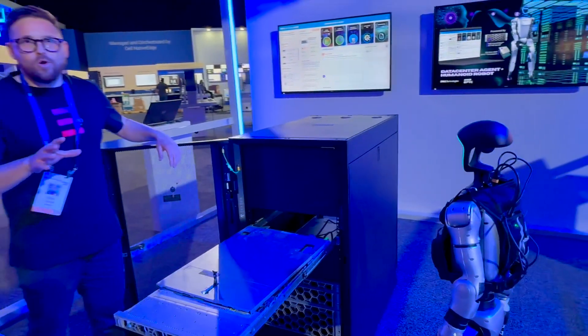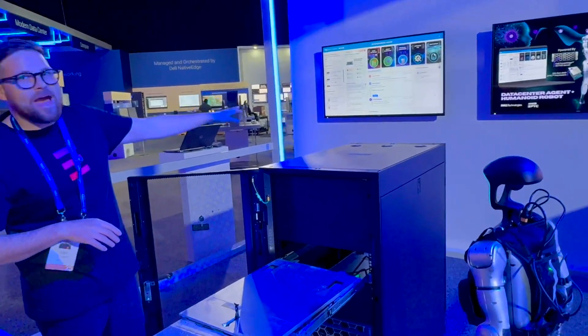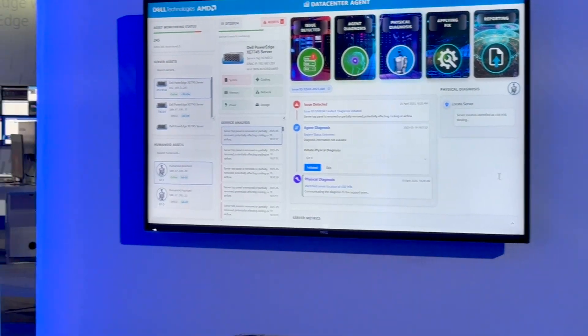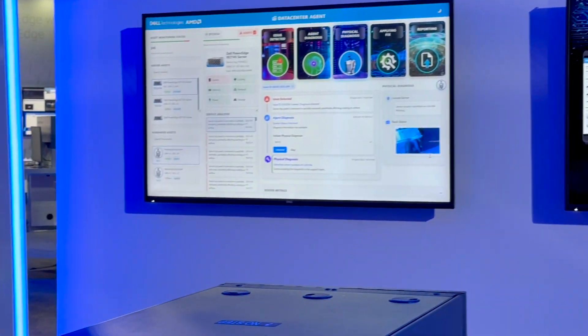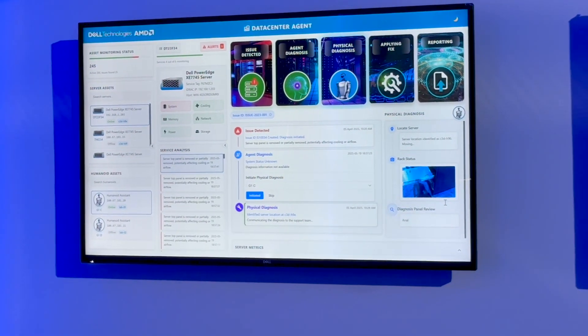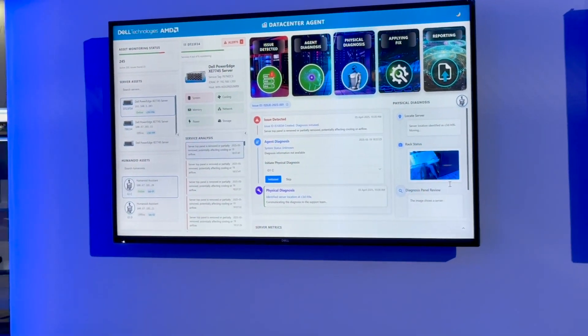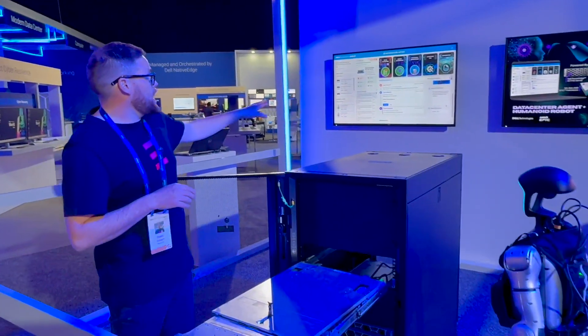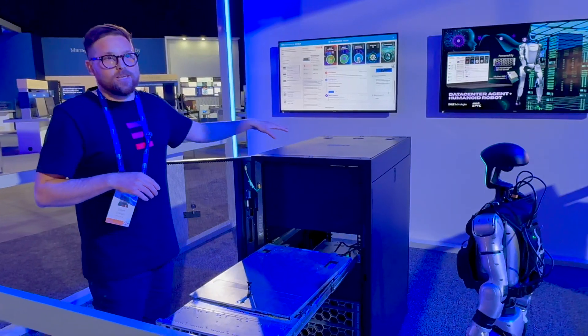The humanoid robot is now sending information back to the AI agent — closed loop — so the AI agent can know what's happening in the physical world. It gets all the information through telemetry already, but it also needs that physical world imagery to close its evaluation.